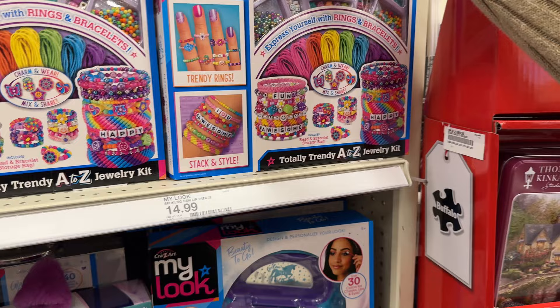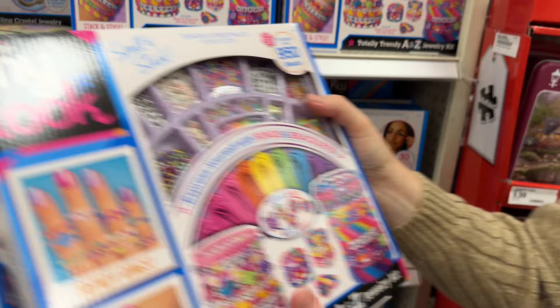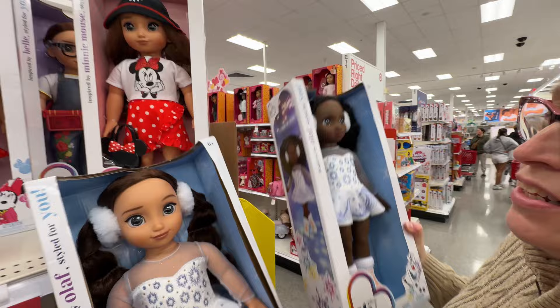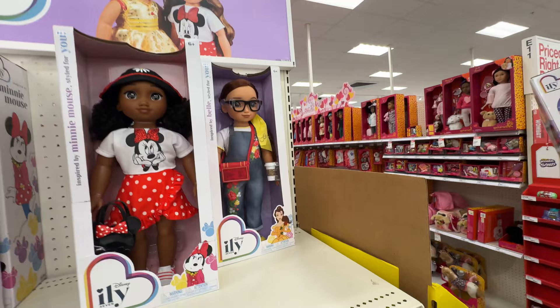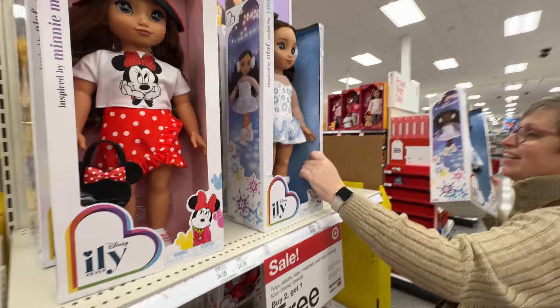I'm always encouraging entrepreneurship from young people, so let's get two of those. These are cool — they're about $35 a piece but it says buy two get one free! I like this girl with the hat, and get her two — in the cart.